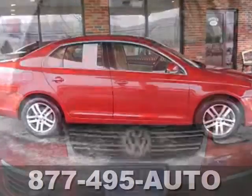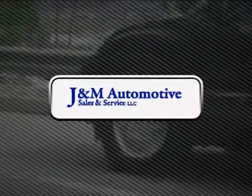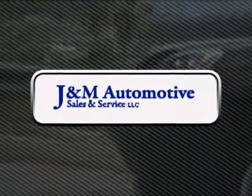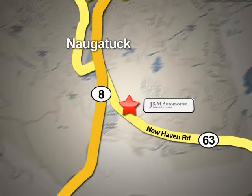It's a must-see. Come in and take it for a test drive that you'll really enjoy. You'll see a difference at J&M Auto Sales. Call or stop in today. We are conveniently located at 820 New Haven Road in Naugatuck, Connecticut.